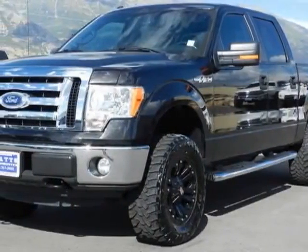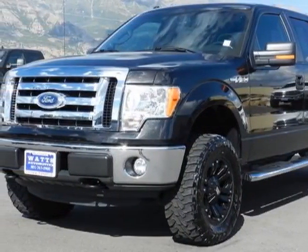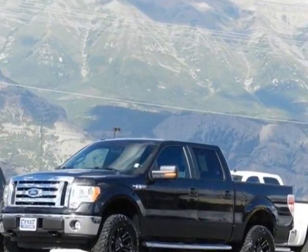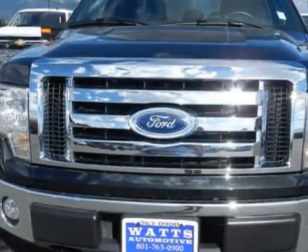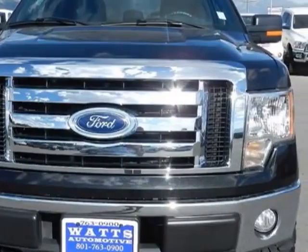Come take a look at this 2012 Ford F-150. This F-150 has just under 49,000 miles. For your protection, this vehicle has a factory warranty.